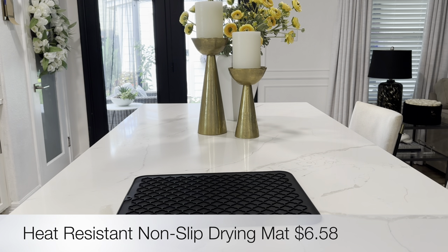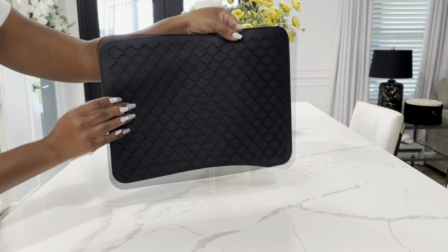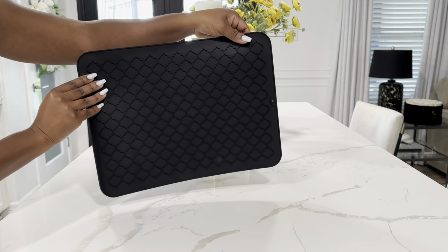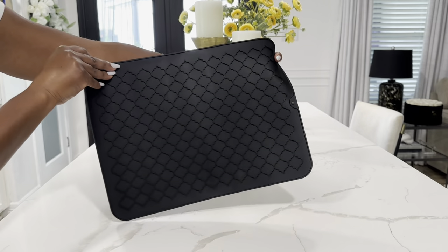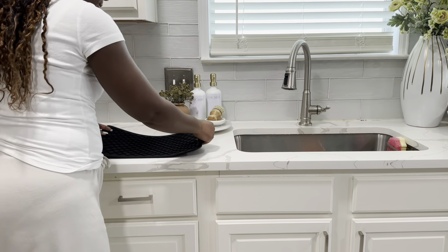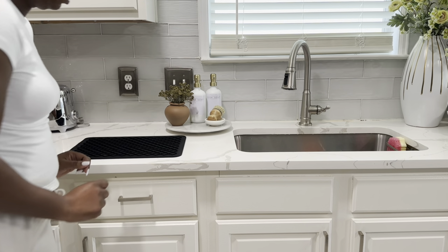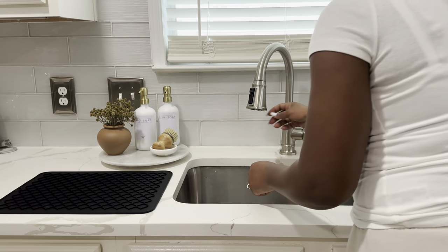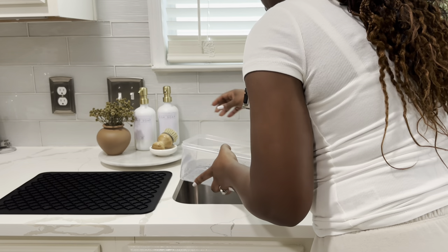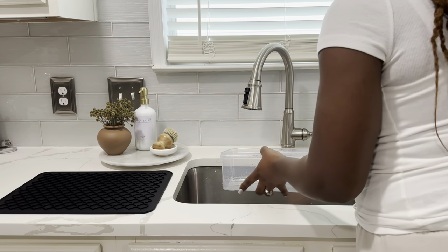The next item I picked up was this heat-resistant non-slip drying mat, only $6.58 on Temu's website. I absolutely love the color and that it has these little suction grippers to hold your items in place. I also love that it's made of silicone because fabric ones tend to hold a lot of bacteria. The only thing is I wish it were bigger — it's a little too small to hold a lot of plates.